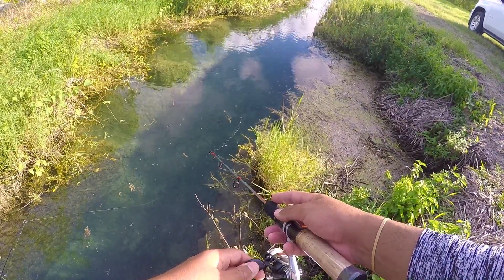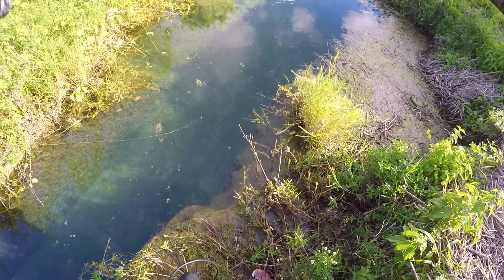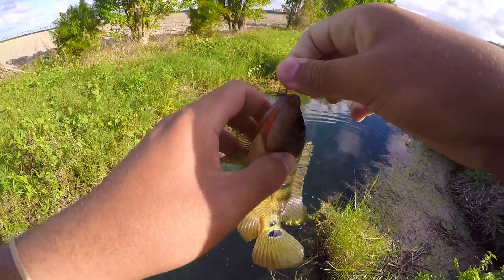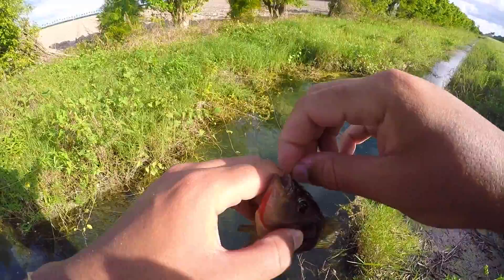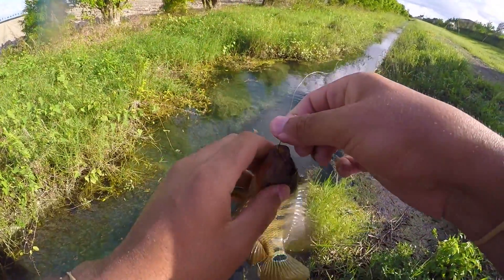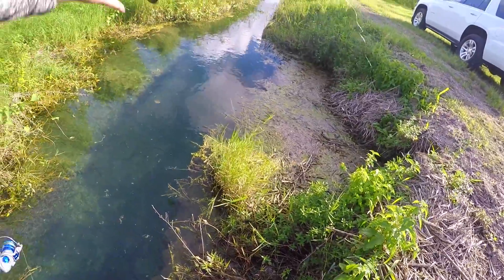Oh damn, they're hitting it now! Oh my god, it's a prime cichlid right there! Yes, eat it — yes, got him! He's dogging, dude. Prime cichlid. I'd say keep them. A little cichlid out of the infamous crystal-clear ditch. You guys are never gonna guess where this spot is — you're never gonna get it. Look at how pretty that is!